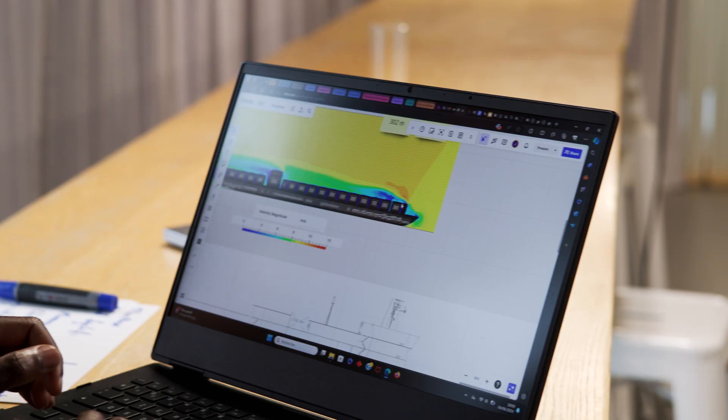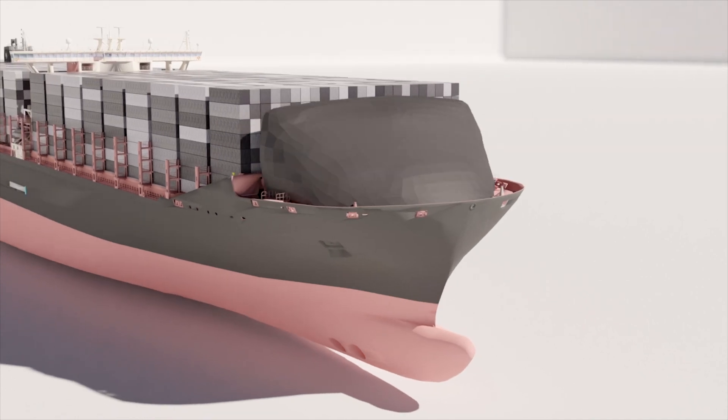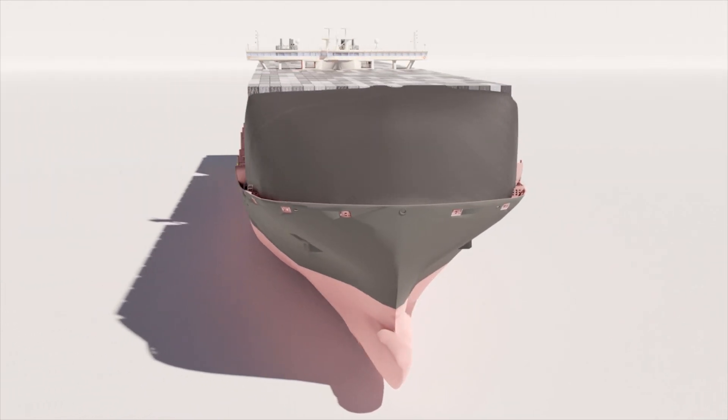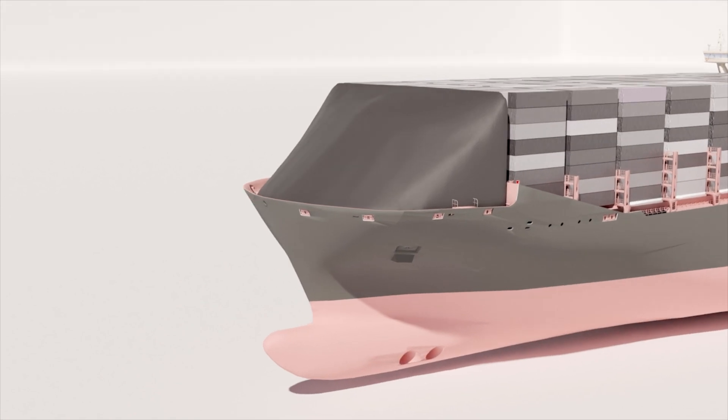We use a shape generation algorithm that allows us to generate optimized and tailored shapes for our clients' ships. Once the shapes are installed on the ship, they are able to prevent air recirculation and they allow an improvement of three to five percent in terms of fuel efficiency.